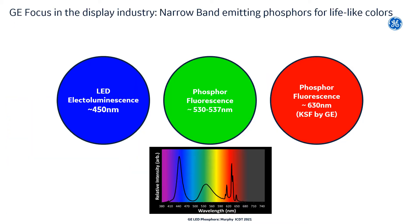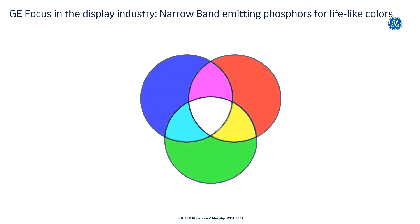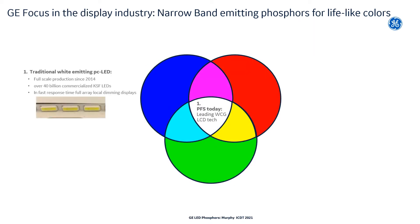Whether it be for lighting or display products, the goal of the backlight is usually to generate white light through combining blue, green, and red luminescence. The blue comes from the LED, while the green and red emission are produced from phosphors. When you mix particular ratios of green and red phosphor powders into a silicone and place that mixture on top of an LED, you get white light, and phosphor-converted white light LEDs is where we make the bulk of our revenue in the display industry today.